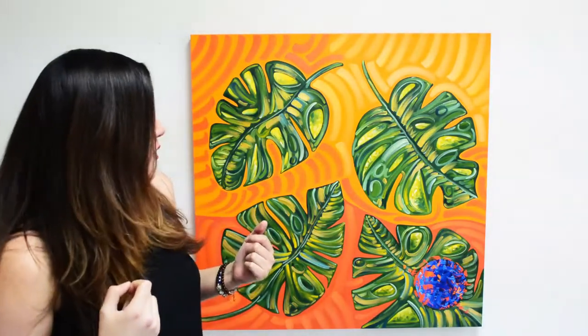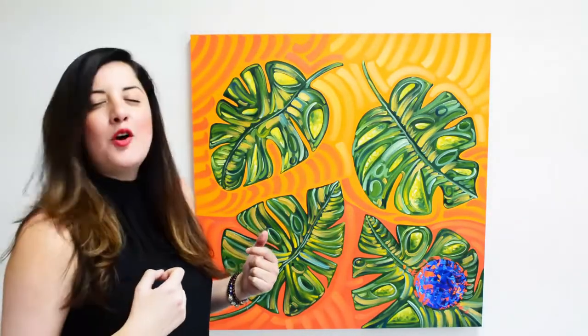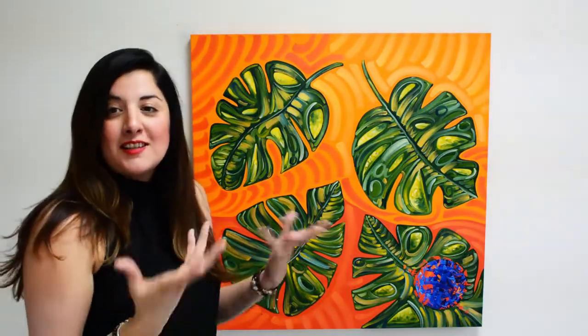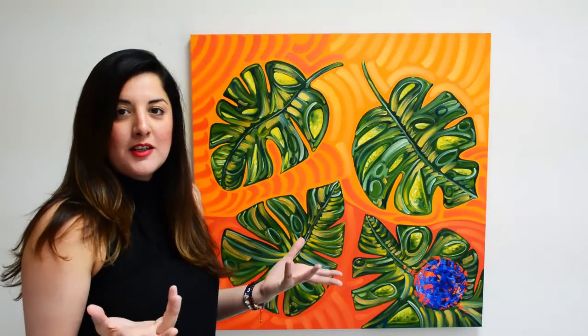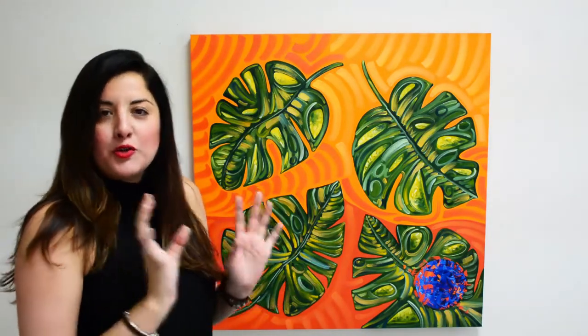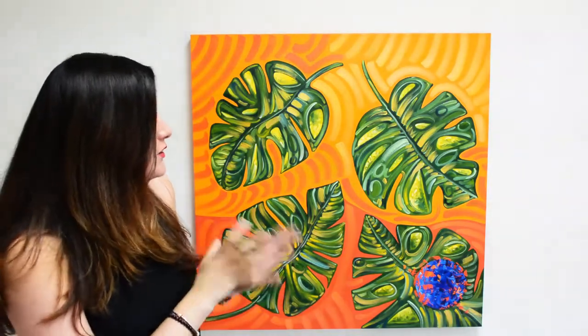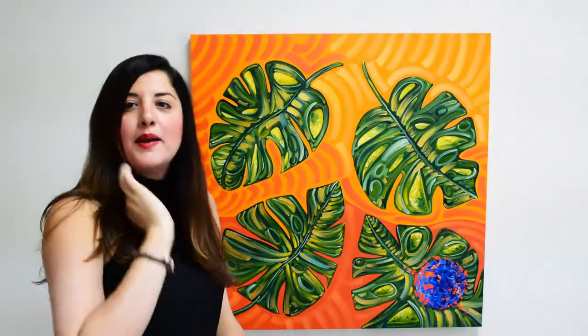It's very fierce. Right now I'm in a tropical vibe, so I decided to create a small collection of tropical paintings. This one is very special.